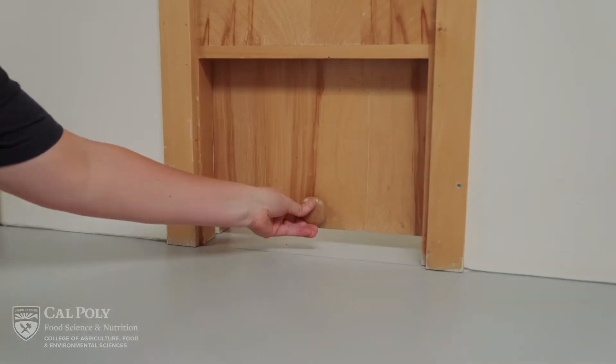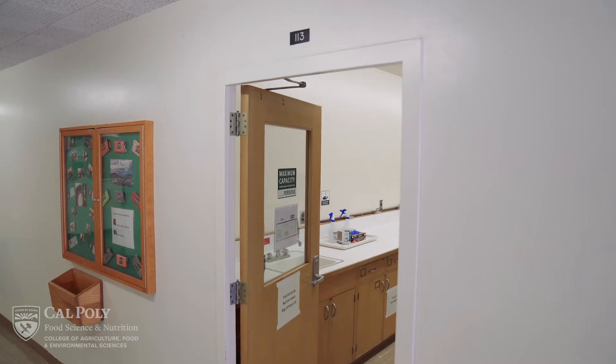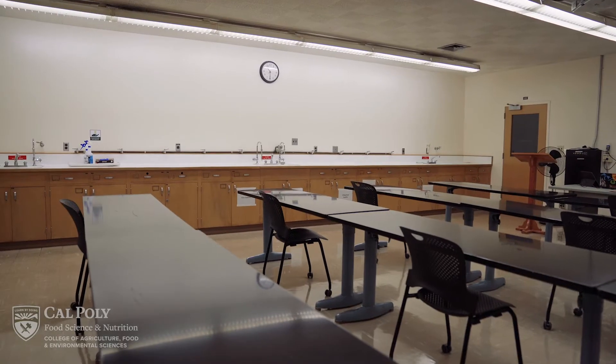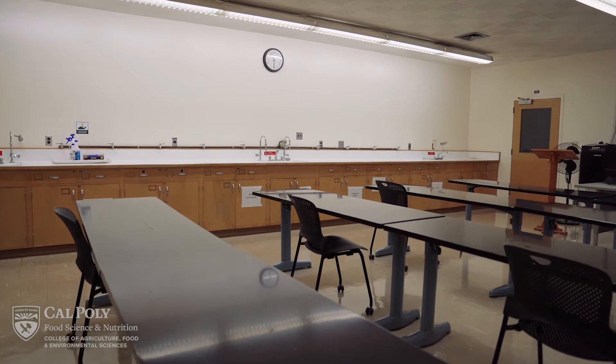Lab courses scheduled in the pilot plant will typically meet in Building 24, room 113. The classroom is utilized by the instructor to go over the lab activities prior to entering the pilot plant to begin the lab.